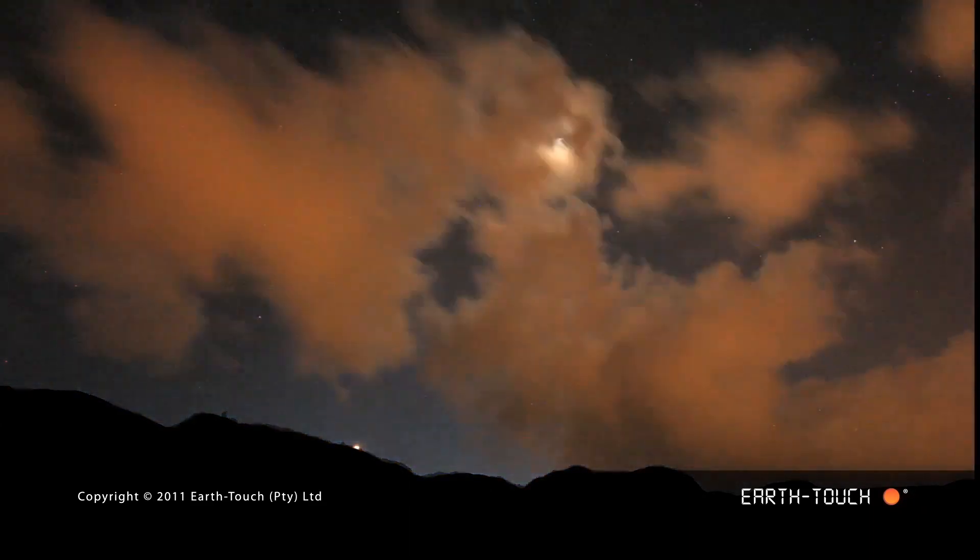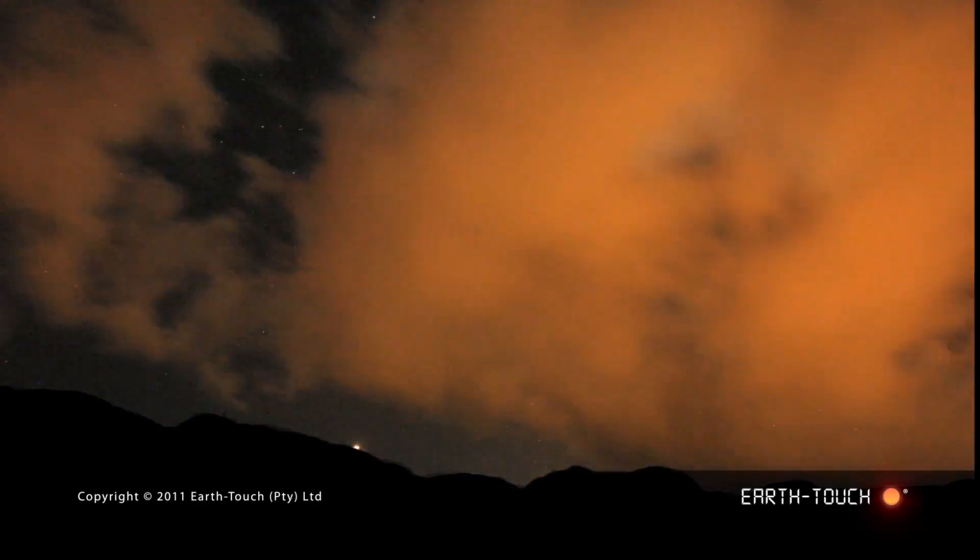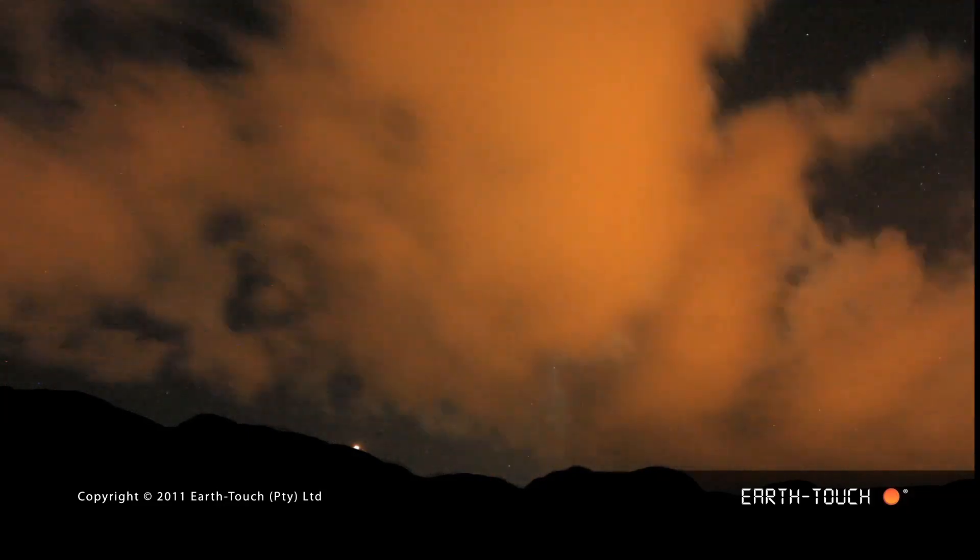And so the sun went down eventually, and it was too dark for us to shoot. I'll bet this brought on a whole lot of action on this little beach.